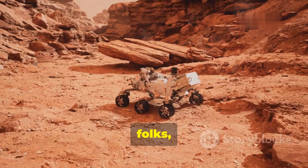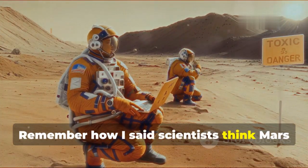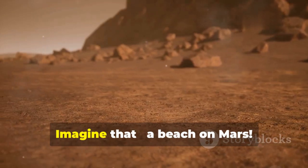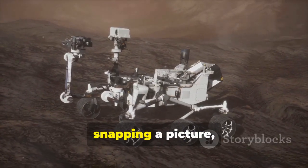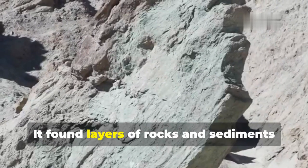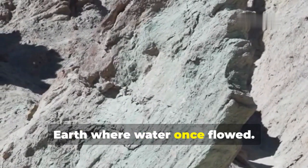Hold on to your helmets, folks, because Zhurong's discoveries are out of this world. Remember how scientists think Mars used to have oceans? Well, Zhurong just found evidence that might prove it. The rover spotted signs of an ancient shoreline — imagine that, a beach on Mars. This shoreline wasn't found by just snapping a picture though. Zhurong used its high-tech radar to peer beneath the Martian surface and found layers of rocks and sediments that look exactly like what you'd find on Earth where water once flowed.